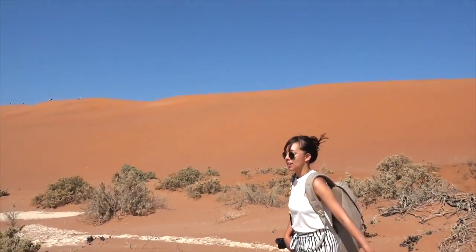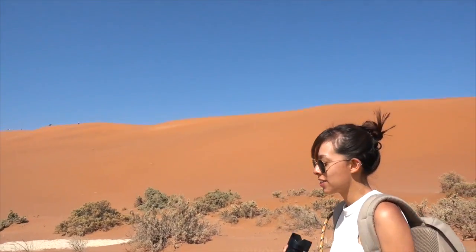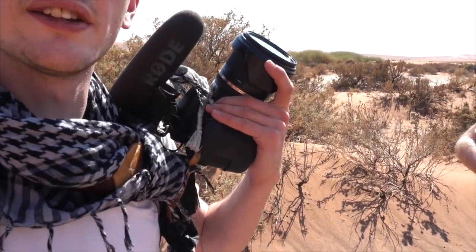What are you shooting on? I'm shooting on my Sony A7R II. I'm shooting on the trusty Canon 70D — it's pretty gritty now, a lot of sand in there.